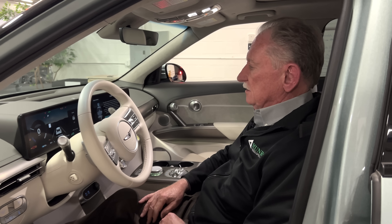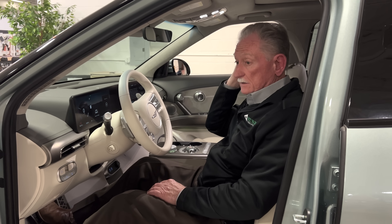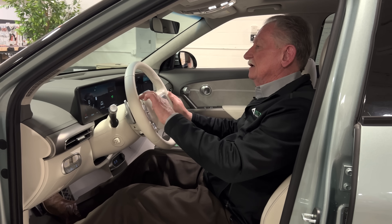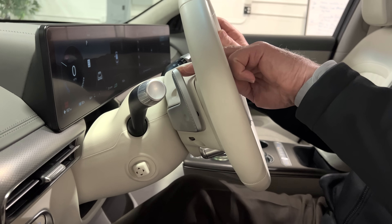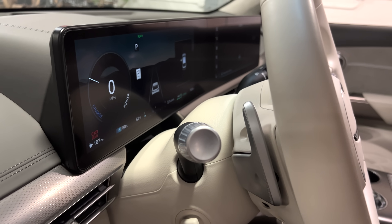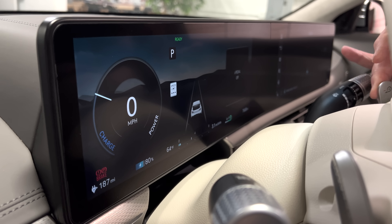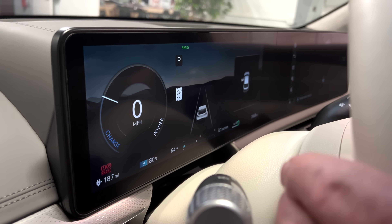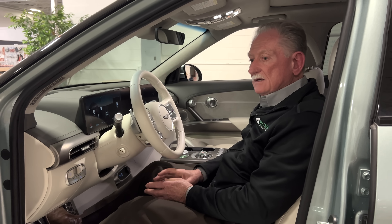When you push it here, all of a sudden everything starts moving to where I left it, which is kind of a good idea — I like that part. What I really liked as far as controls are concerned are these paddles right here. If I press that paddle, it increases regeneration to max. If I press this paddle, it drops the amount of regeneration, getting closer and closer to no regeneration. Some people are like that — that's not me. I like as much one-pedal driving as I can get.